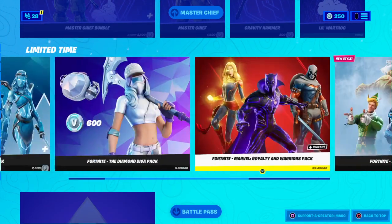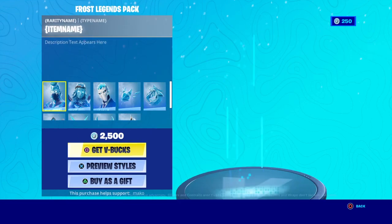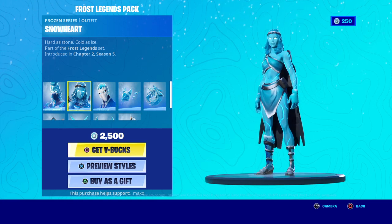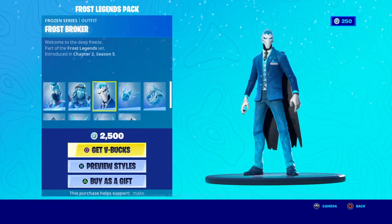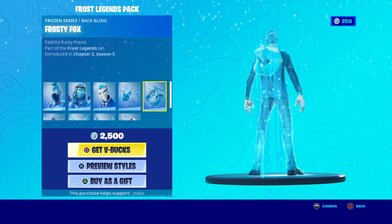We have the Halo bundle again, and we have a new bundle — the Frost Legends Pack. It's new. We have Snow Drift, Snow Heart, and Frost Broker — looks really nice. We also have Ice Kitsune.